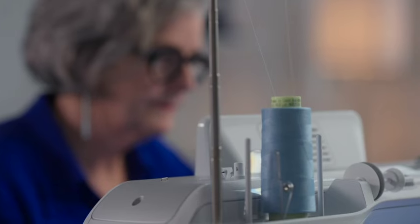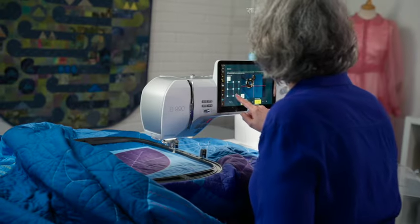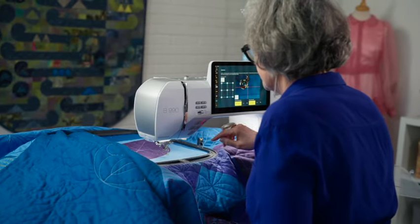Sometimes I have to pinch myself that this is actually my job, because I love to sew and I love to share what I know. Often it comes in the form of a wonderful new sewing machine that I get to present to the world.